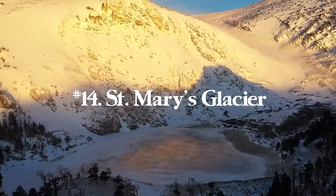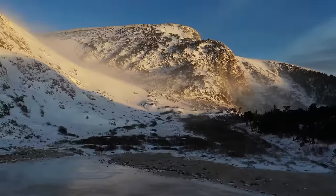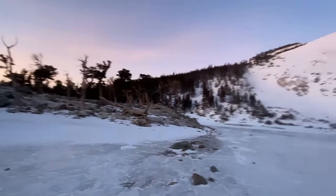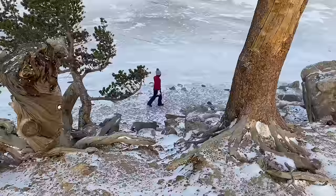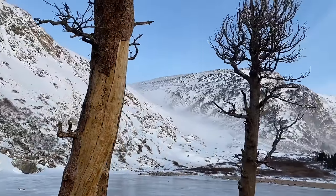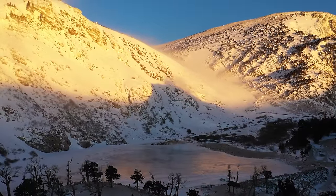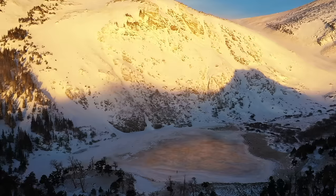Number fourteen is St. Mary's Glacier in Colorado, about one hour west of Denver down I-70. It's 2.4 miles round trip with 1,030 feet of elevation gain, though just to the base of the lake it's much shorter with less elevation. You can do this year round — we did it in winter when the lake was frozen, so we got to walk out on it. There's a $5 parking fee, cash only, so come prepared.